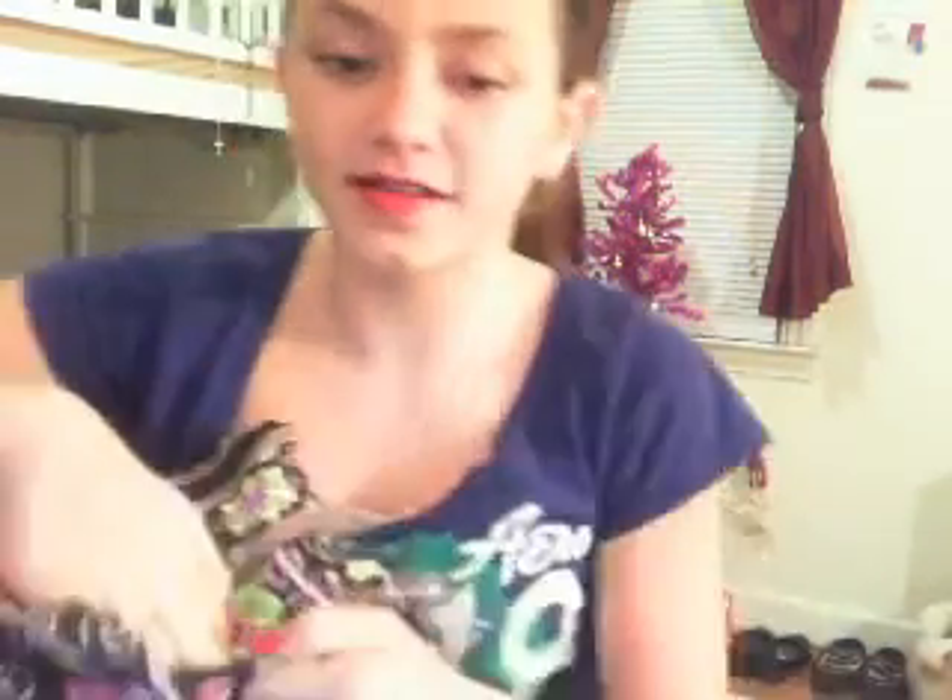It smells really good. In this mini pocket right on the front, I usually keep rings. This is my signature everyday ring and it's usually in here if I take it off for some reason.